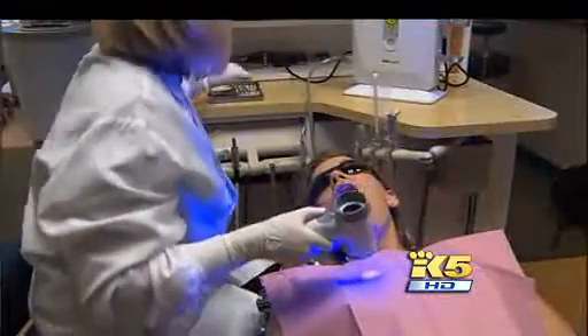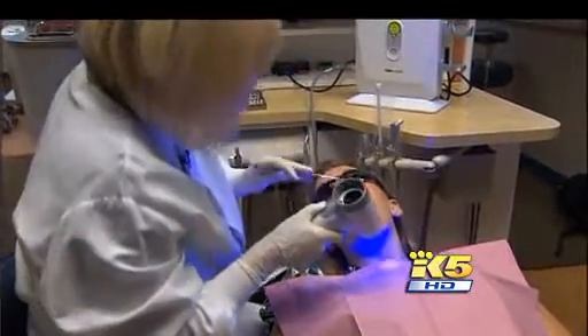Oral cancer is the sixth most commonly diagnosed form of cancer in the US, and the five-year survival rate is just 50%. But now your dentist can screen for it by using a special blue light.